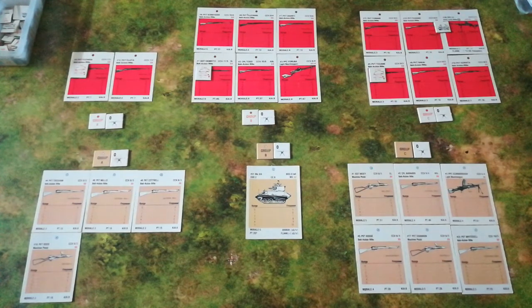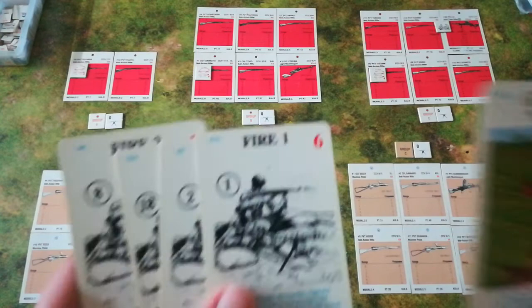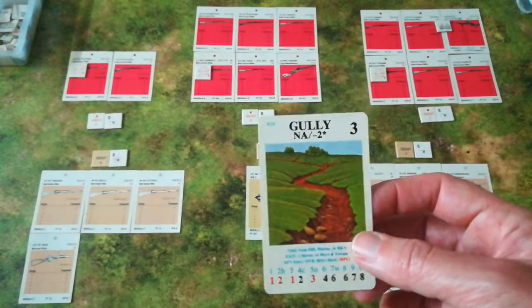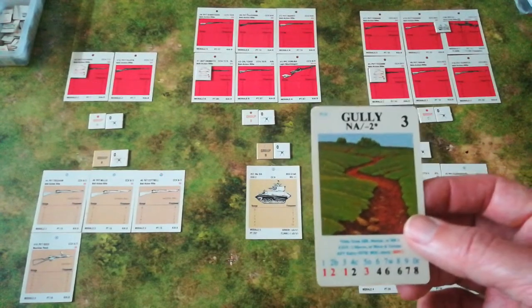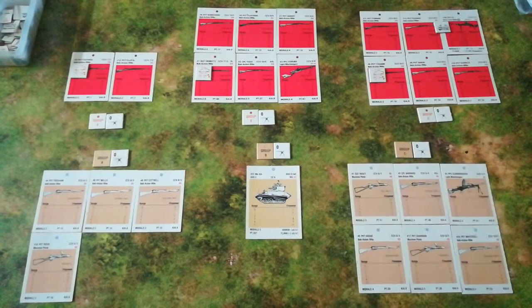Without further ado, I've set up the squads and dealt the initial hands. Starting with the British, who are the attackers in this scenario — there's initial placement of terrain. Looking at their hands, the British have a gully. This is a tricky one. They could start playing it on their own men, but a gully is not actually that helpful at this distance. They could place it on one of the Japanese squads, but that gives the Japanese cover.